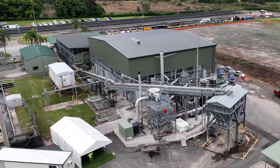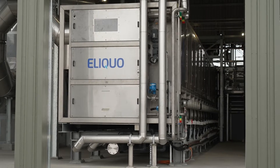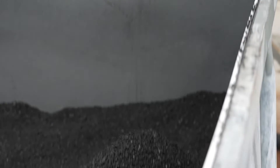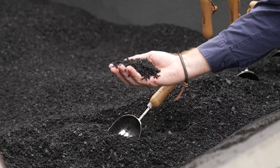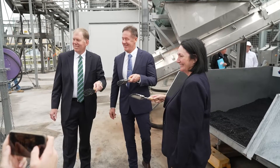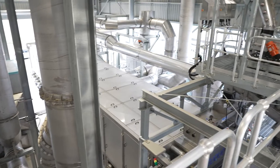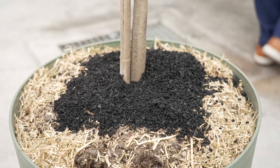Logan Water has pioneered an Australian first — a facility which transforms human waste, or biosolids, into renewable energy and a sustainable product called biochar. Cost savings and carbon credits will return about a million dollars a year to the City of Logan, and a new revenue stream has been created from biochar sales.